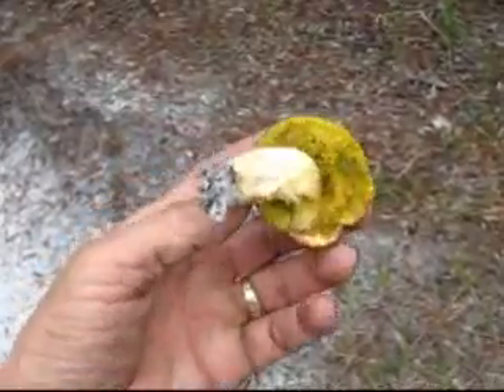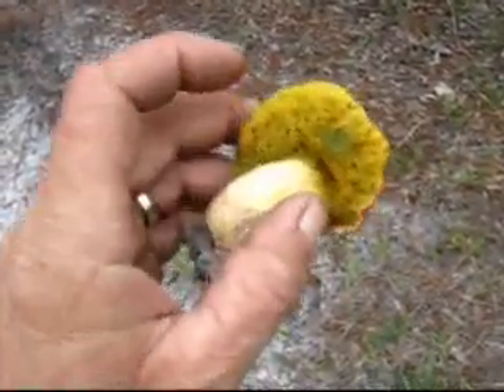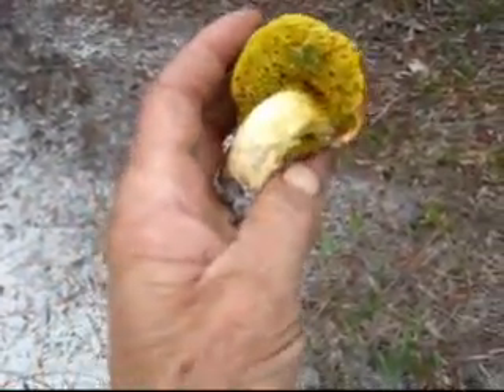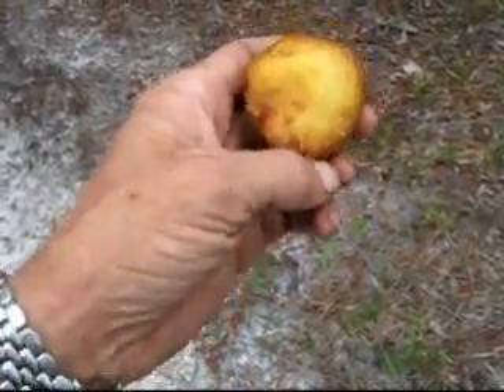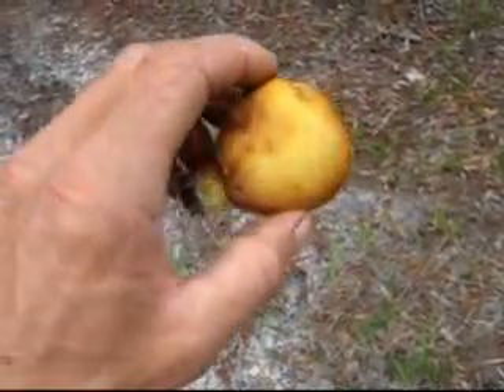Here's a good boletus mushroom. Nice and yellow on the bottom, blue staining when you touch it. It's kind of a cream-colored fibrous stock, golden brown cap. This mushroom I can eat.